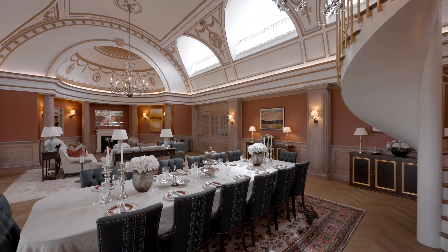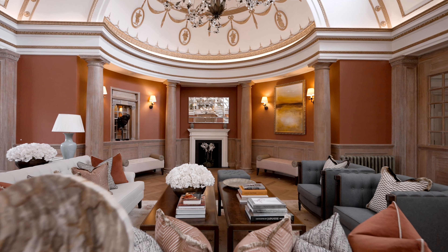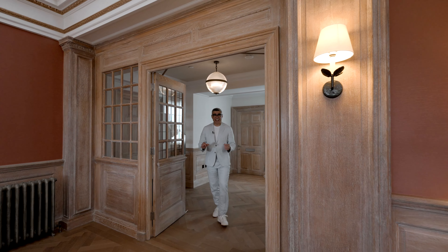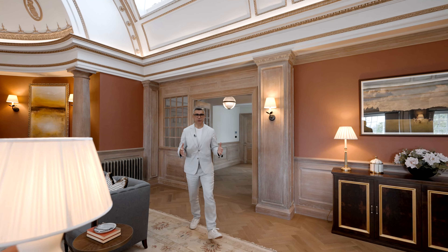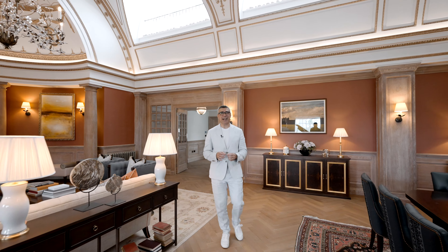This Westminster duplex is the largest of four flagship penthouse residences to debut at the former Imperial Chemical Industries office building. The highlight here is no doubt this dramatic reception room, which used to serve as a dining hall for the ICI directors.